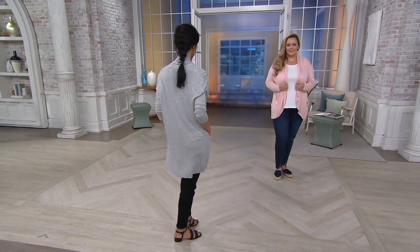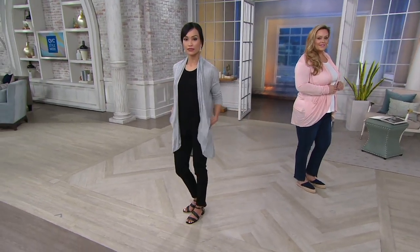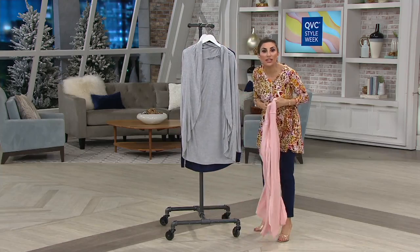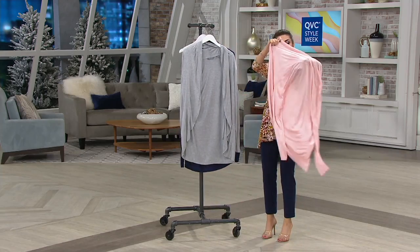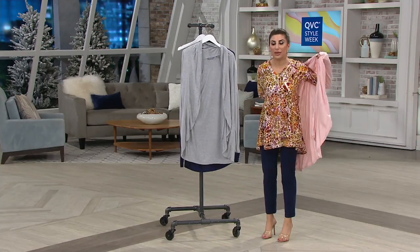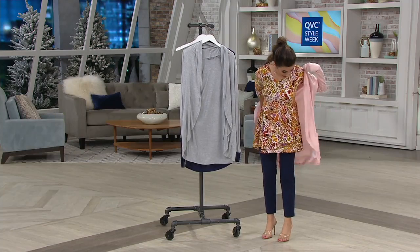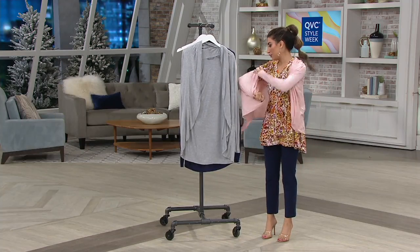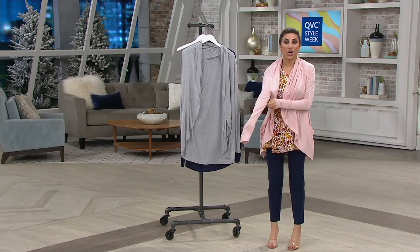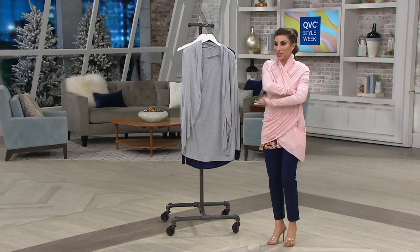SNL cardigans — you just never know what we might discuss on a show like this. Is it cocoon? That's what I'm going to call it, and it is cocoon — perfect. I thought it was another fancy word I'd never heard of, which happens a lot to me. This cocoon cardigan is so soft; I love the coverage that you get.